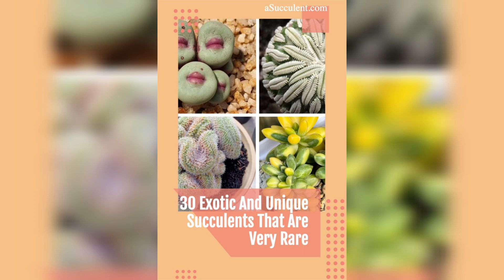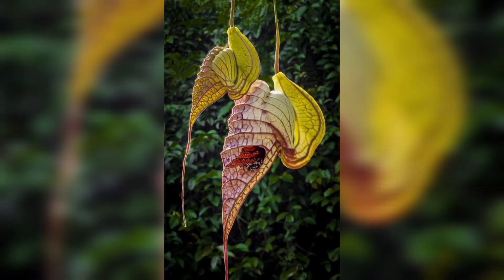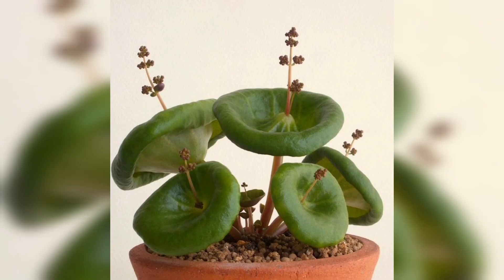Get ready for an olfactory adventure as we explore the Amorphophallus titanum, commonly known as the corpse flower. Famous for its enormous size and foul odor resembling a rotting corpse, this plant attracts pollinators with a scent that can be detected from miles away. Join me as we unveil the fascinating bloom of this stinky marvel.